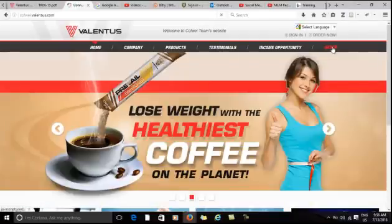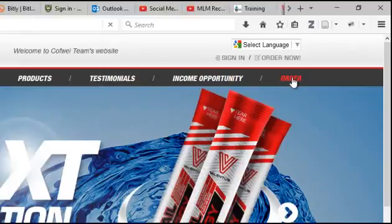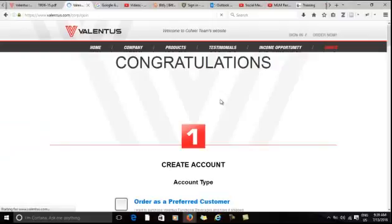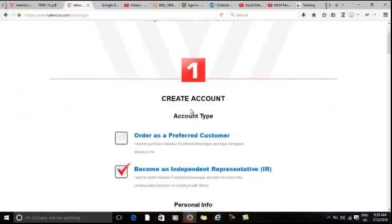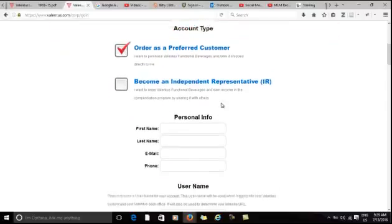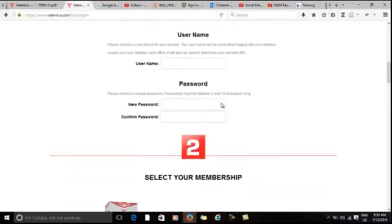On the next page, click on order. On the next page, click on preferred customer and enter the information required of you, including your username and password. Keep this information safe for future use.